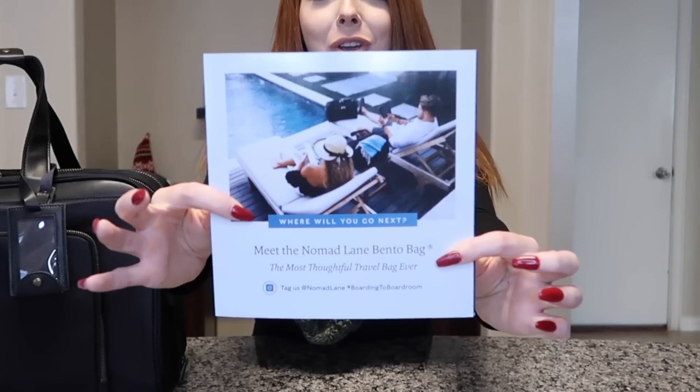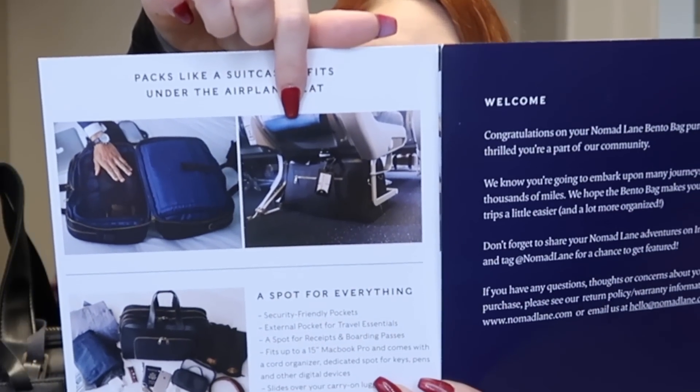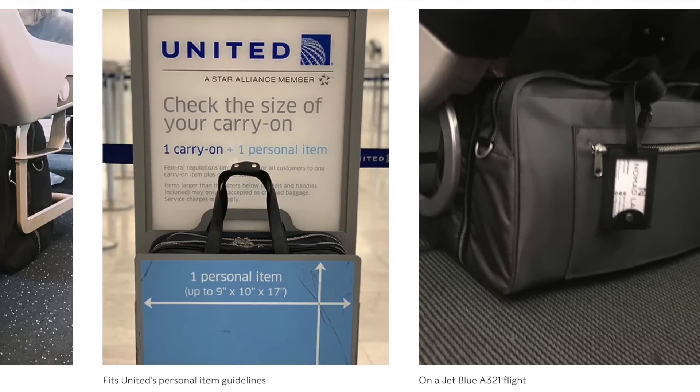When you buy your Bento bag it comes with a little pamphlet with great features and information, including their socials. One of the things that makes this bag unique is its size — as shown in the pamphlet, it fits completely underneath the seat in front of you. It matches the exact measurements airlines allow for a personal item, so you should never have to worry about being made to check it. It tucks in nicely and leaves space, and in an emergency your neighbor won't trip over it.